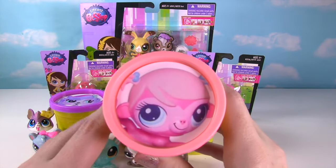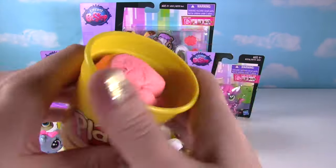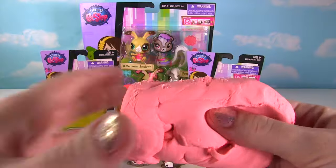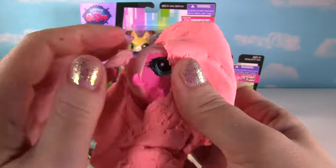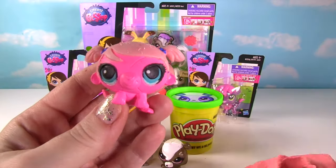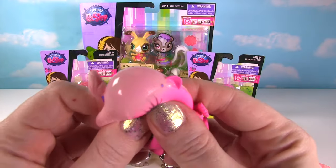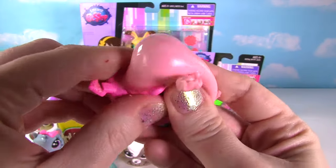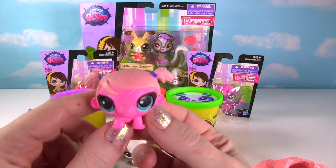Let's see what Minka has for us — she's on our pink Play-Doh can! Let's see what is in this Play-Doh! Whoa, check it out — it's a little Minka fashem! Let's give her a good squish! And another squish! She is super adorable with those little pigtails!